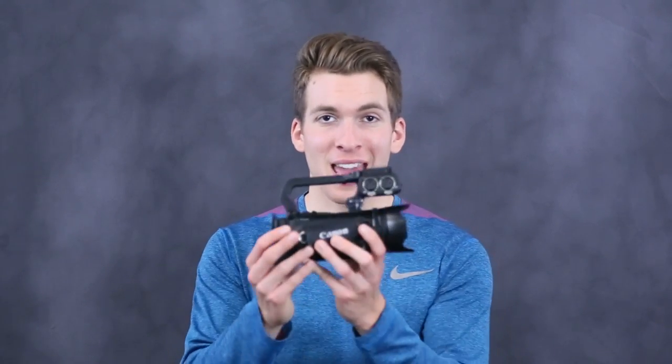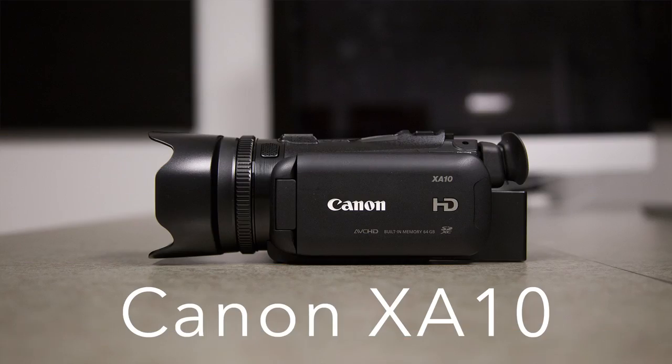The main camcorder that we use in the studio is the Canon XA10, and the main reason we use this is for long recording times. With two SD card slots and a 64GB hard drive, these things can record for hours on end.